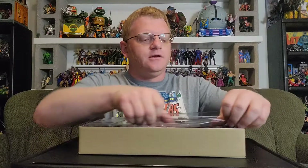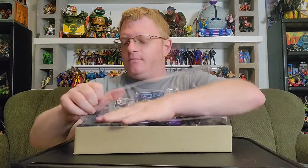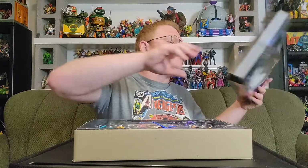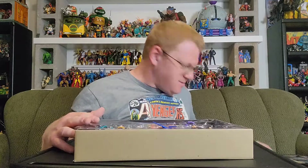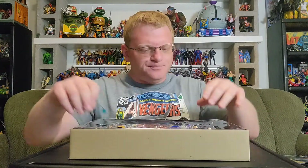I wonder if Paramount Toys released anything else other than Star Trek stuff — I'll have to dig into that. There is a lid on this. Sorry for the white noise there, but I had to pop that bad boy off. And again, this came out in 1998. So we're looking at air that was encased when Clinton was still in office. Pretty cool.